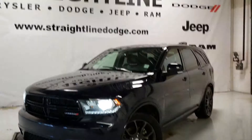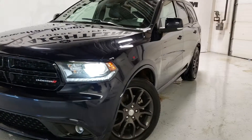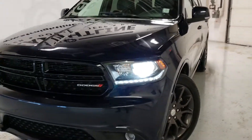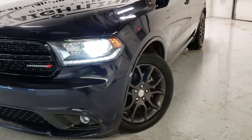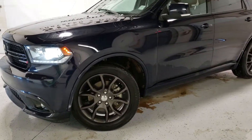Hello world, Brandon here at Straight Line Chrysler coming to you to walk around this beautiful 2017 Dodge Durango RT, blue in color, all wheel drive with 5.7 Hemi engine in it.